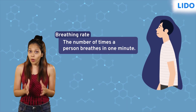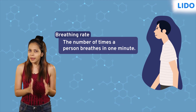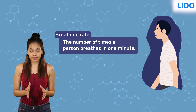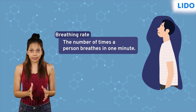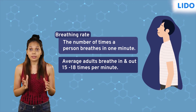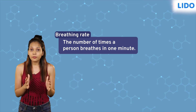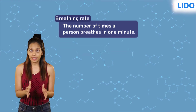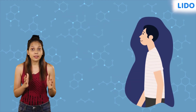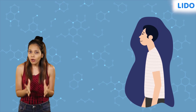A breath means one inhalation and one exhalation. The number of breaths per minute is known as breathing rate. An average adult at rest breathes in and out 15 to 18 times per minute. Breathing rate increases while performing physical activities like running, walking, and swimming.